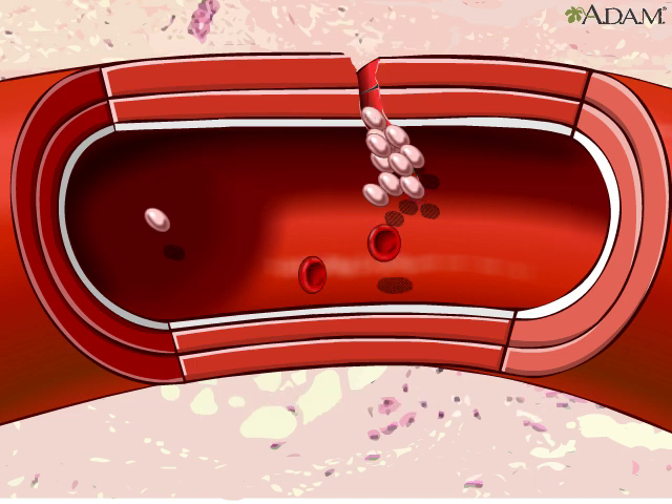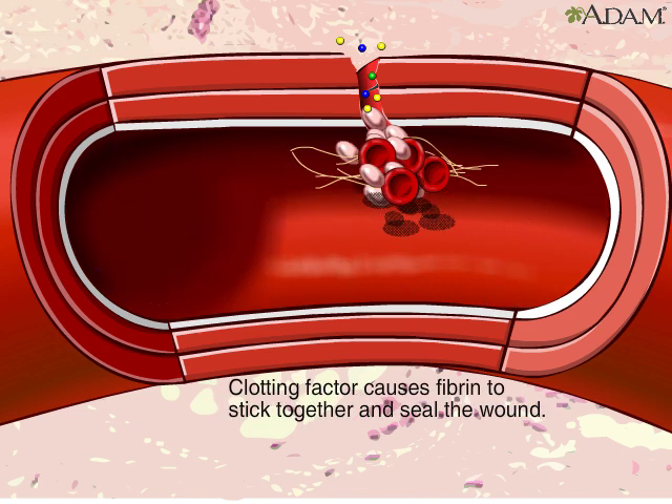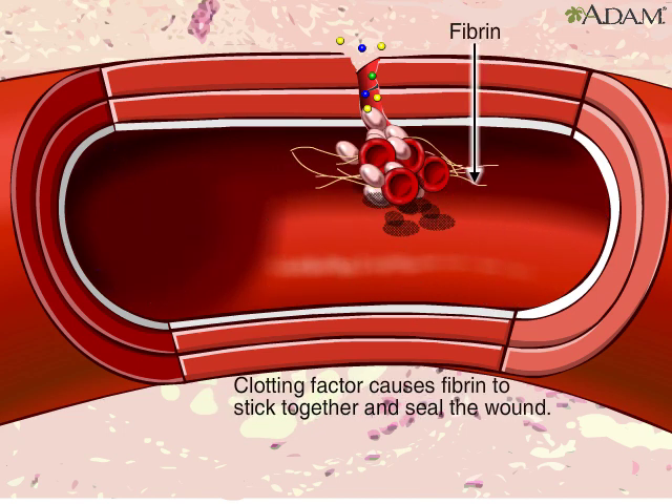On the inside, clotting factors cause a cascade of activity that includes strands of blood-borne material called fibrin sticking together to seal the inside of the wound.